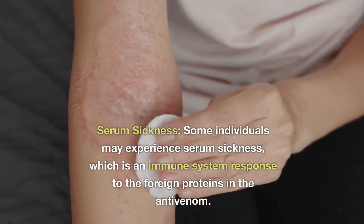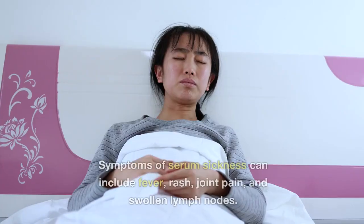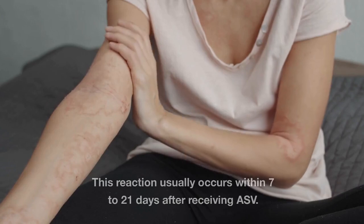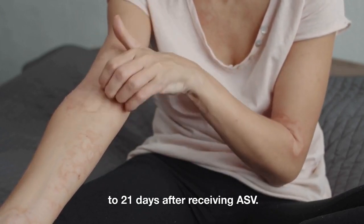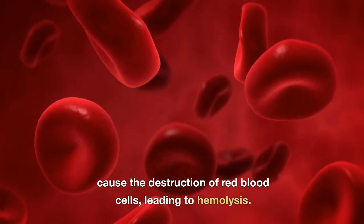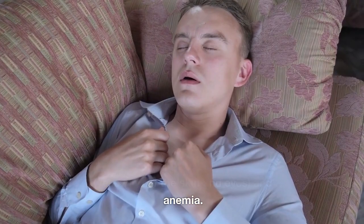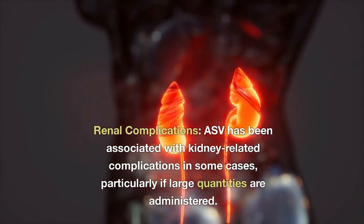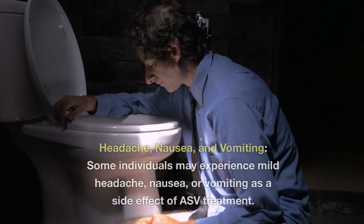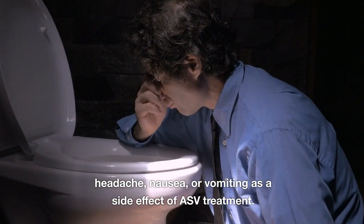Serum sickness: some individuals may experience serum sickness, which is an immune system response to the foreign proteins in the antivenom. Symptoms can include fever, rash, joint pain, and swollen lymph nodes, typically occurring within 7 to 21 days after receiving ASV. Hemolysis: in rare cases, ASV may cause the destruction of red blood cells, leading to hemolysis. Symptoms may include jaundice — yellowing of the skin and eyes — and anemia. Renal complications: ASV has been associated with kidney-related complications in some cases, particularly if large quantities are administered. Some individuals may also experience mild headache, nausea, or vomiting as a side effect of ASV treatment.